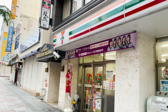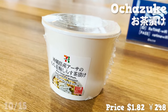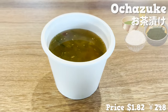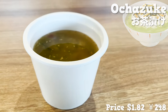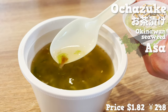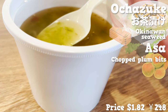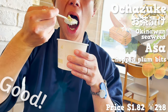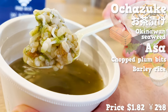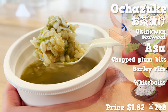Back to 7-Eleven items. This is ochazuke — a simple dish of hot tea or broth poured over rice with various toppings. This version has Okinawan seaweed called asa and chopped plum bits. The soup is a bonito flake-based broth and it smells so good. Barley rice is included, so that popping mouthfeel is a nice change. It also comes with white baits that add sweetness.